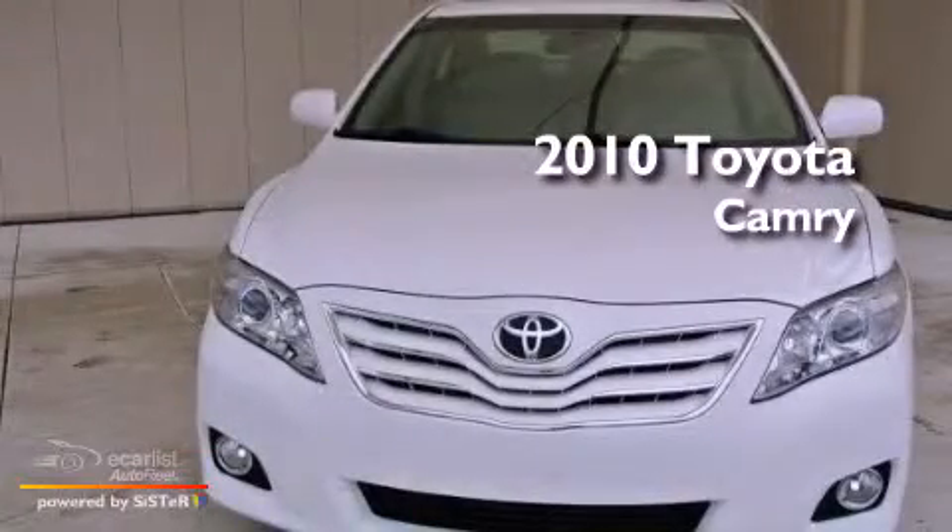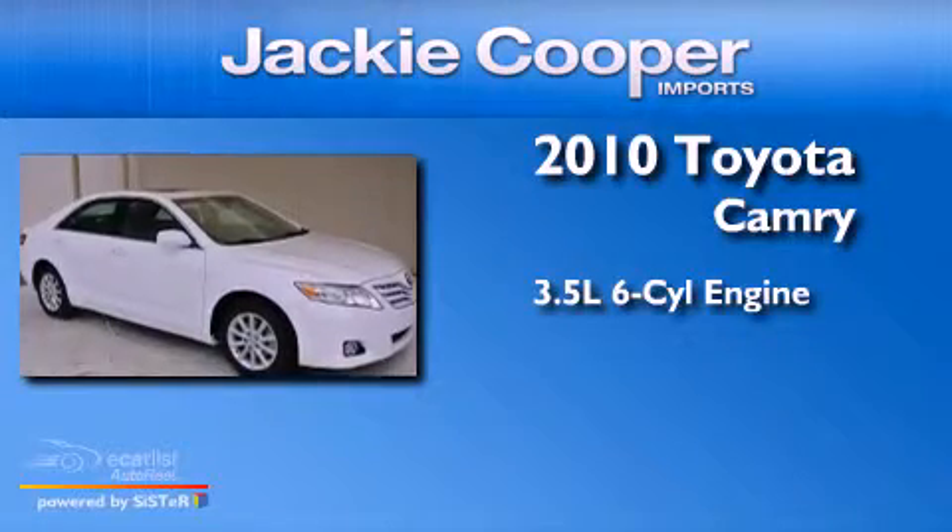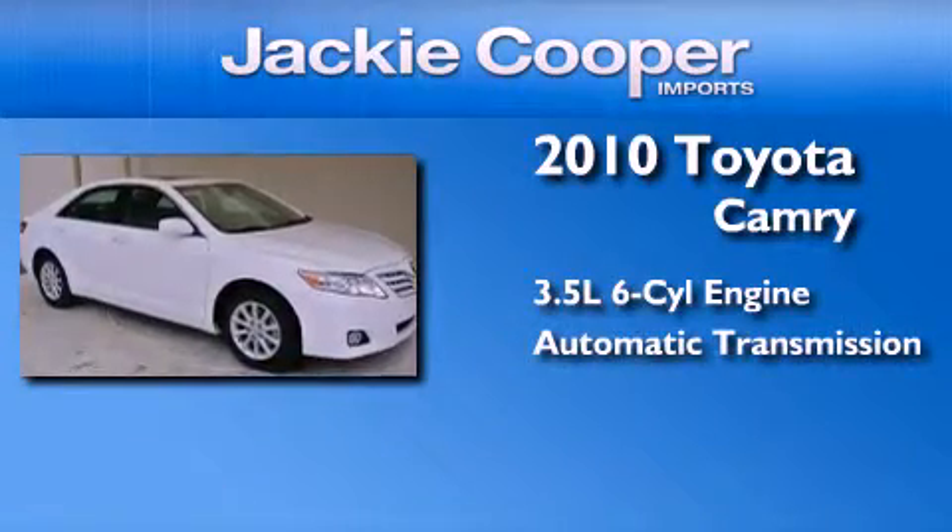This is a 2010 Toyota Camry. It has a 3.5-liter, six-cylinder engine and an automatic transmission. All of the following features are included.